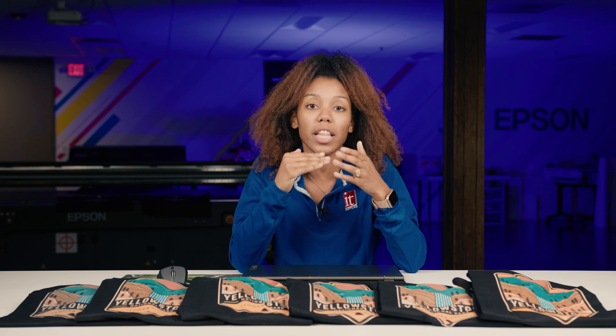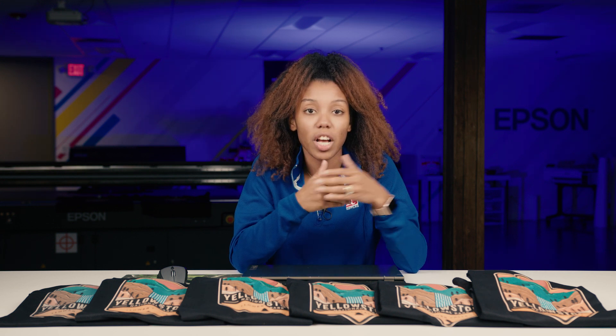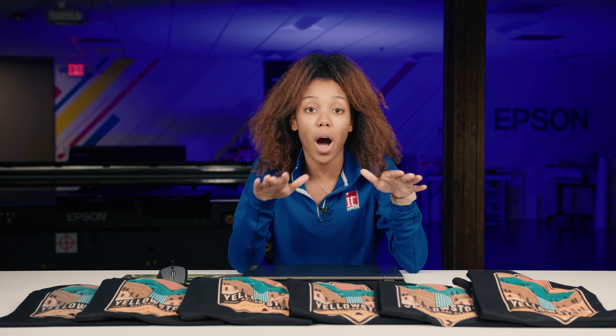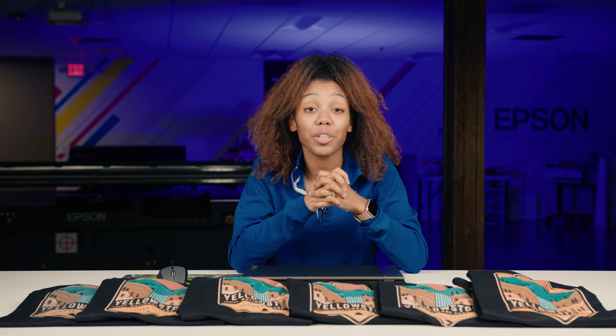In today's video, we're going to evaluate the effect quality has on print speed by printing the same image, 7 by 11, at all six quality levels on our Epson F2100. Stick around to see the results.